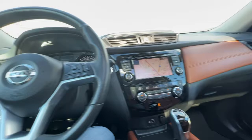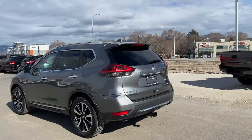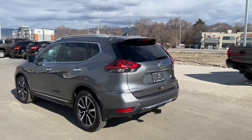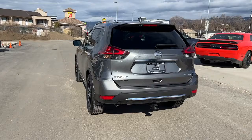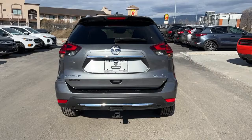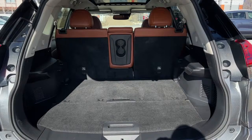Let's hop out and check out what we have for cargo space. Moving around back, we've got our color-matched bumper with black trim, and up top we do have our color-matched spoiler and rear-mounted shark fin antenna. We've got our Nissan Rogue SL all-wheel drive branding on here as well as a trailer hitch. To get into the trunk, you're going to want to hold down the power liftgate button on your key fob and it will open right up for you.